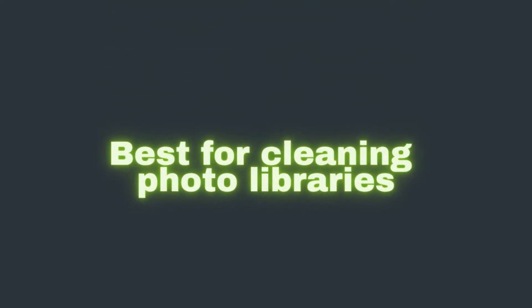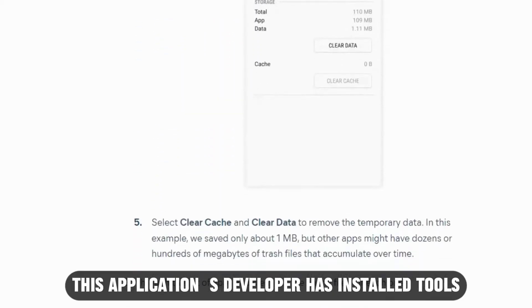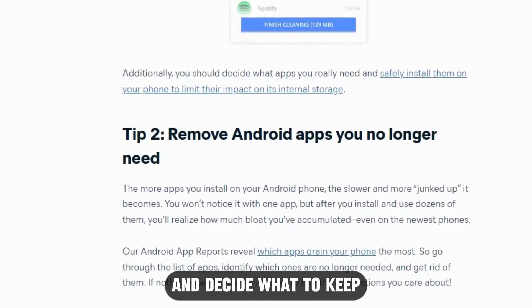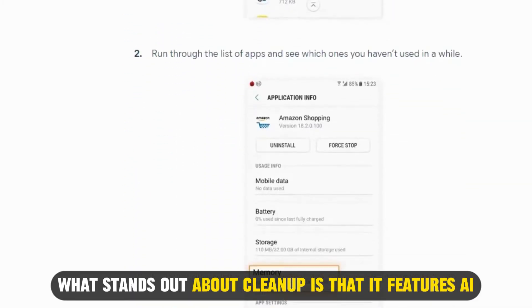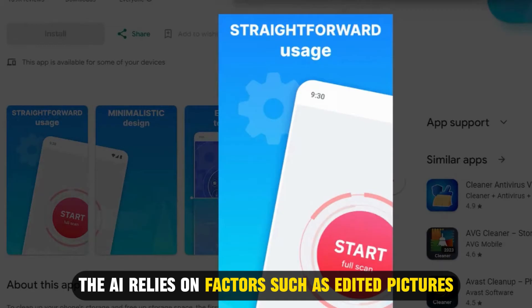Let's get started with Cleanup, best for cleaning photo libraries. Cleanup's primary focus is cleaning your gallery. This application's developer has installed tools to quickly peruse your photo and video galleries and decide what to keep. What stands out about Cleanup is that it features AI recommendations on your best pictures and the ones you should keep.